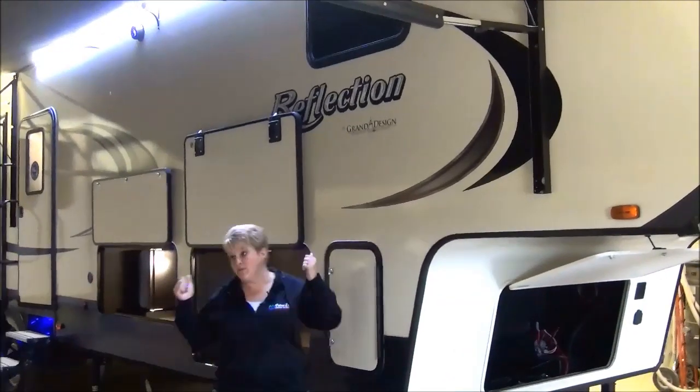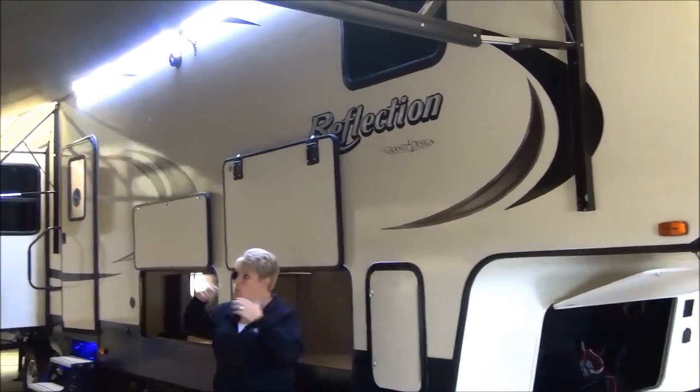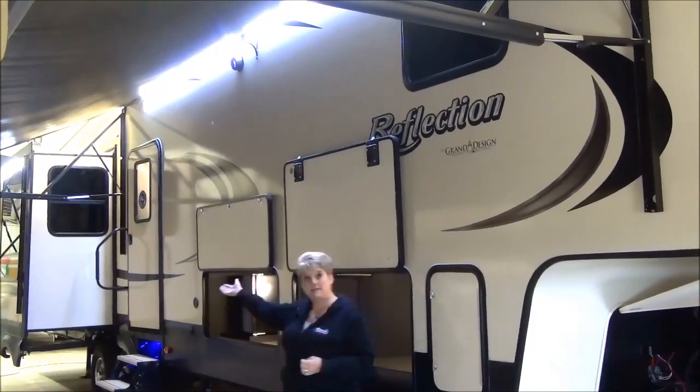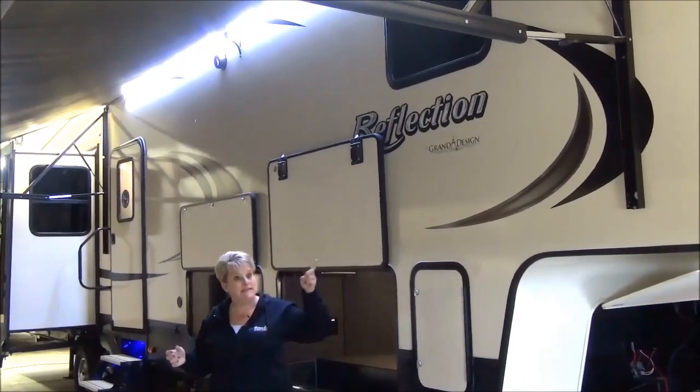We've got two power awnings — one nice large power awning and then another one off the back slide. LED lights are in the awning and the awning arms are also adjustable. Outside speakers as well.